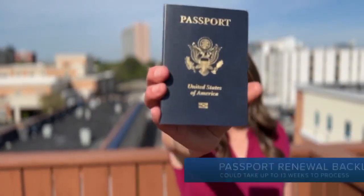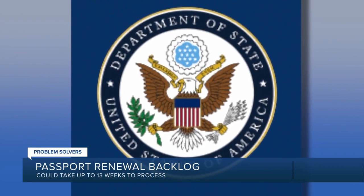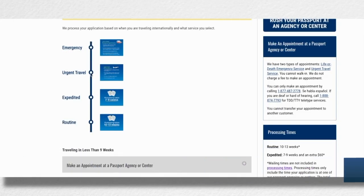Turns out, it's expired. And I'm sure I'm not the only one having this realization. So I looked into what else you need to know. I can tell you that for a while there was a long backlog for passport renewals, and especially for new passports. Right now, the State Department has processing times broken down into a few categories.